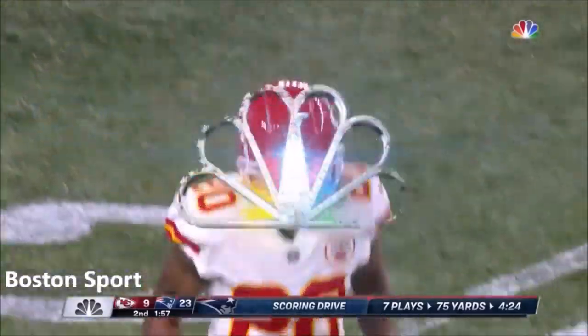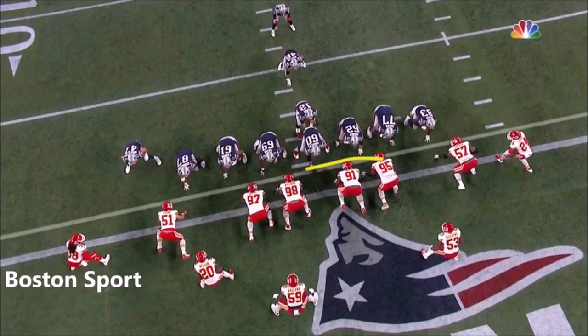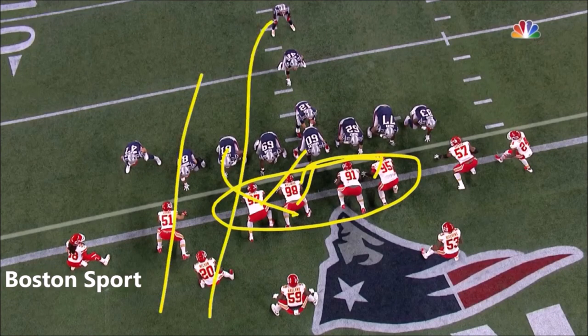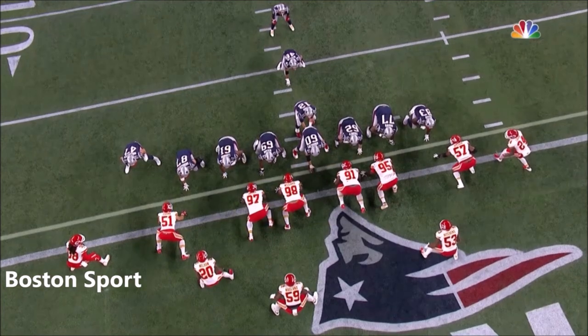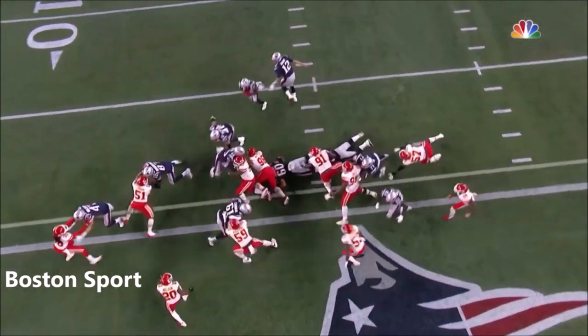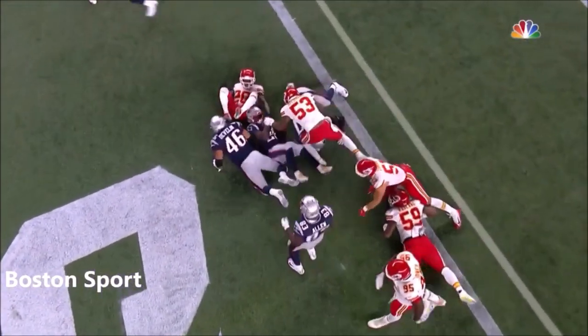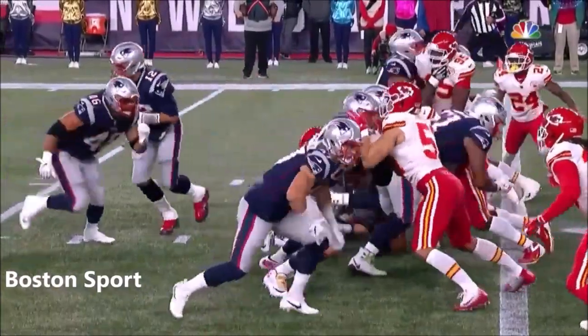75 yards, took them only seven plays — three runs, four passes. They extend the margin to 24-9 with the extra point. They were playing the quarterback sneak, so you block down and run through the gap. Tom Brady has the ability at the line of scrimmage to do either one — if you collapse down, fine, we'll run off tackle for a touchdown.